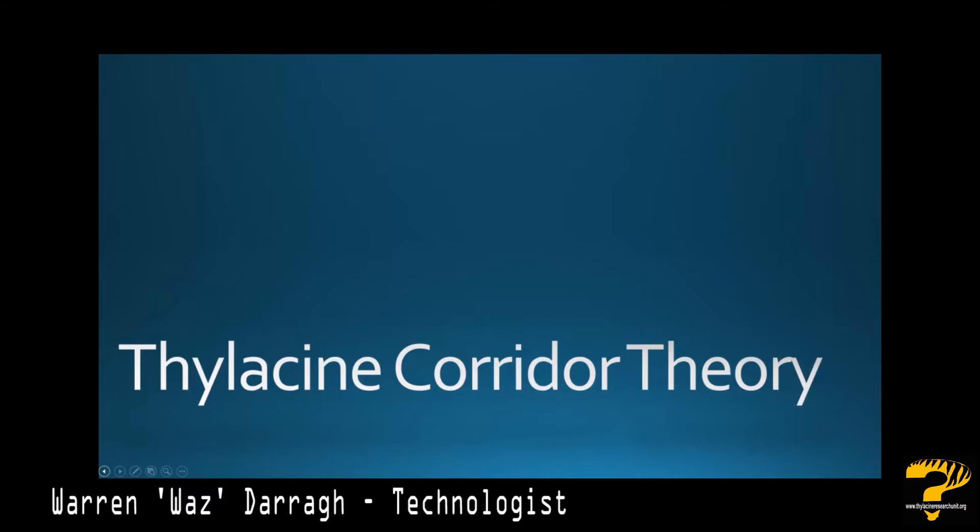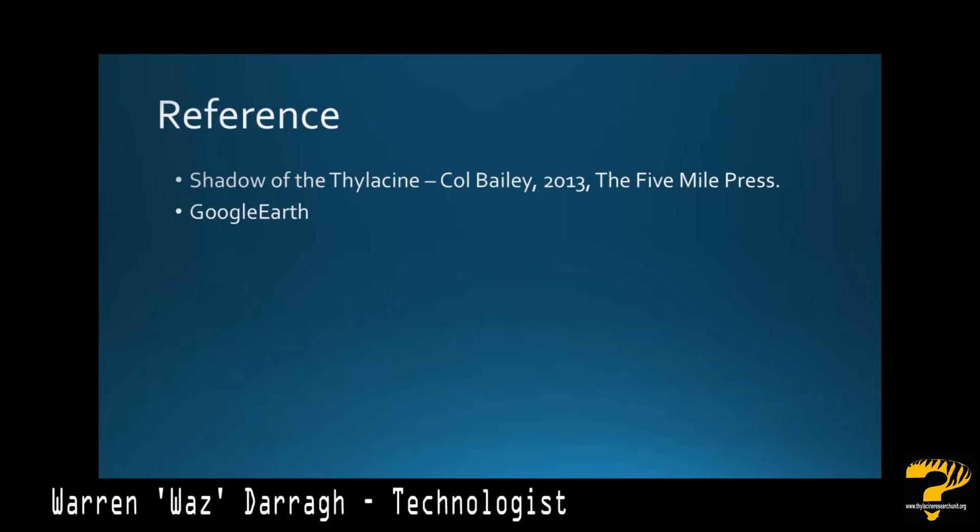In this episode of Thylabites we're going to be looking at corridor theory. This is the theory put forward by Cole Bailey in his latest book 'Shadow of a Thylacine,' which looks at the idea that thylacines move in corridors from one part of Tasmania to another, following natural game trails through suitable habitat and staying out of view of people. The reference for this episode is 'Shadow of a Thylacine' by Cole Bailey, 2013, published by the Five Mile Press.